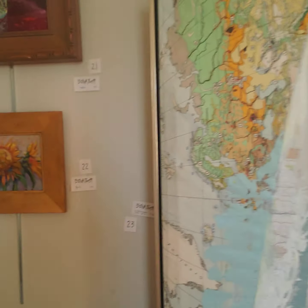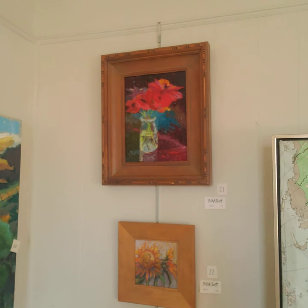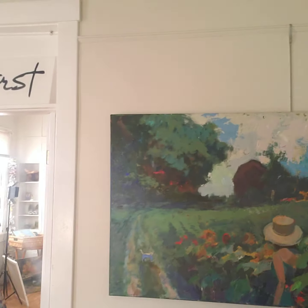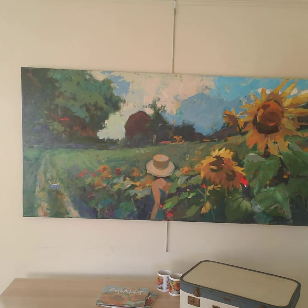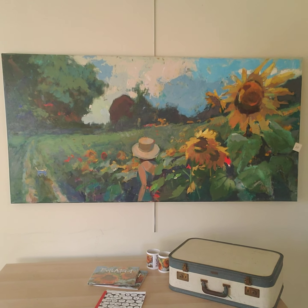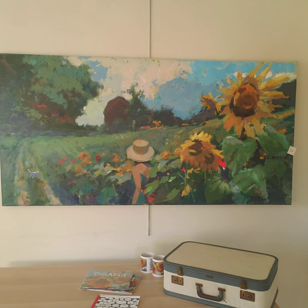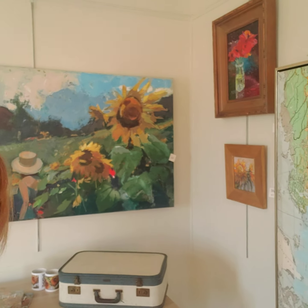That's number 23, along with some sunflowers and some poppies. Then we have this six by three painting of Indiana — it looks like Indiana to me. It's called Long Way Home, and that's number 20.